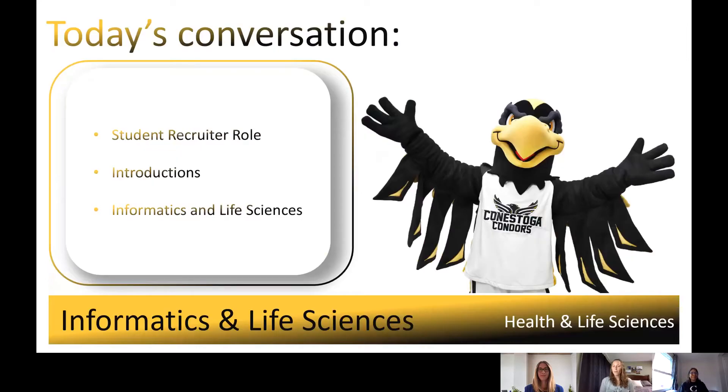Some of you may be wondering what does a student recruiter do? We are specialists in helping future and prospective students by providing reliable information about programs and services, answering any Conestoga related question on a one-to-one basis and within group settings, and leading virtual tours and touring through our eight campus locations. Conestoga student recruiters work with Indigenous students, students interested in degrees, trades and apprenticeships, and the general population.